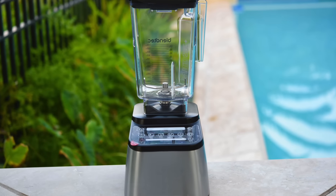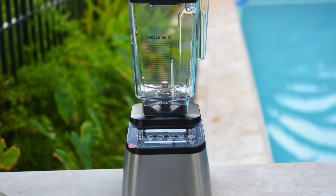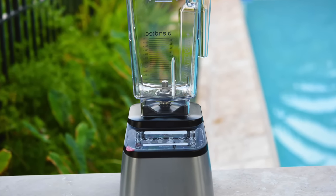I'm going to get straight down to the point because I know most of you are here because you just want to win this blender. So I'm going to make it super easy for you to win. I promise this won't be my last giveaway — I have a ton more coming, so stay tuned.